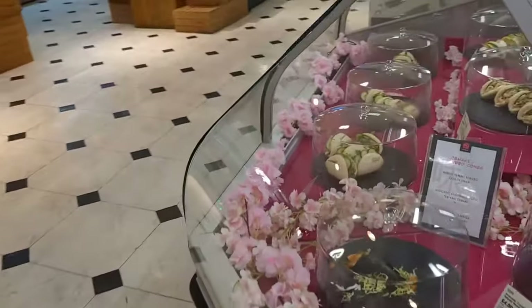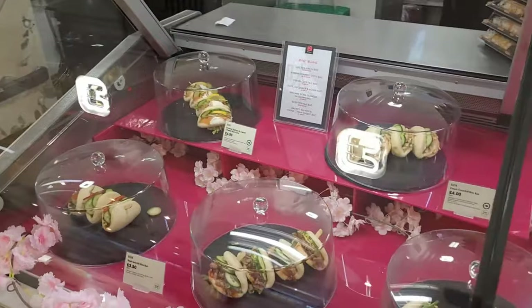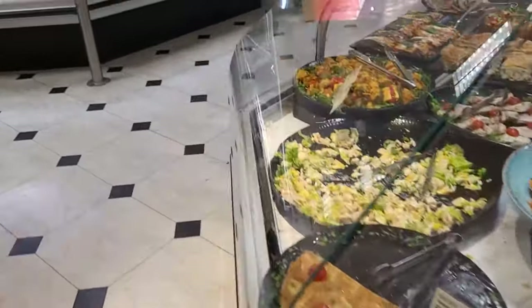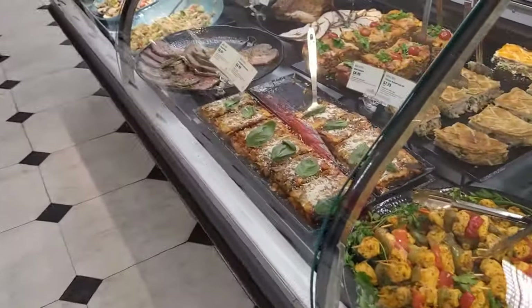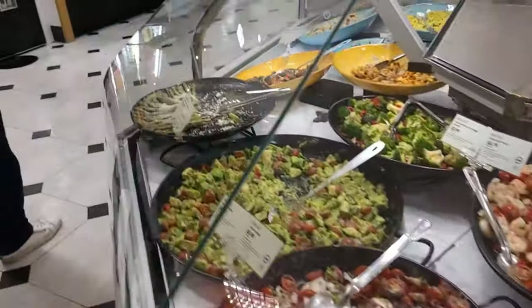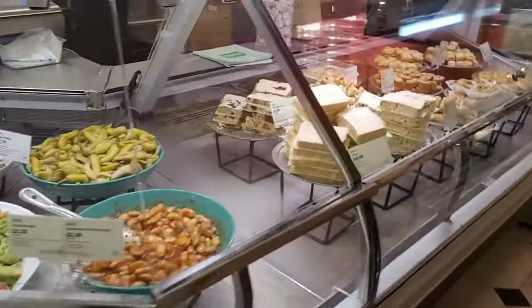Unlike Harrods over in Knightsbridge — where you've just got to go and visit — when people walk up and down Oxford Street, they quite often don't think of popping into Selfridges. Quite often because it can look a bit imposing and therefore stops people from coming in. But I would highly recommend that you do, not just the food hall, but around the whole store itself. Selfridges has so many different departments on so many different floors that it's worth visiting.